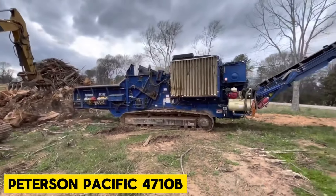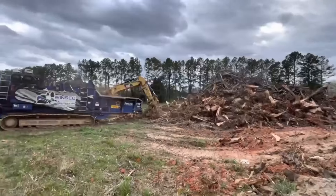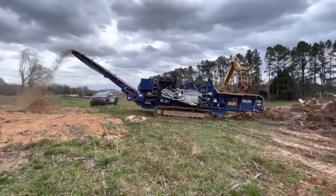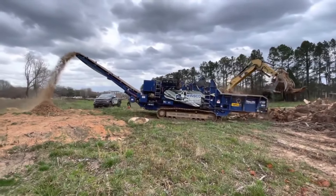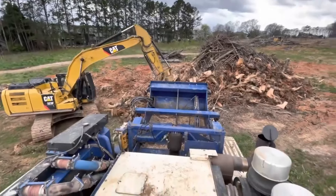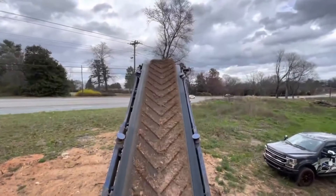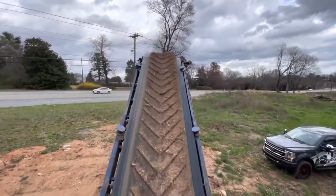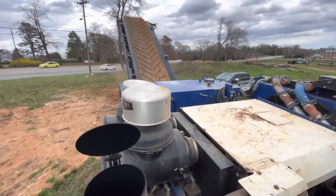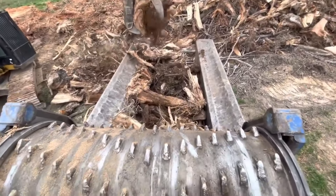Peterson Pacific 4710B. The 4710B is a track-mounted horizontal grinder built for high-volume producers with rigorous end-product requirements. With 18 inches of ground clearance, it's ideal for lane-clearing operations or applications where mobility and frequent relocation are necessary. Track mounting also reduces material handling costs in traditional recycling yards.